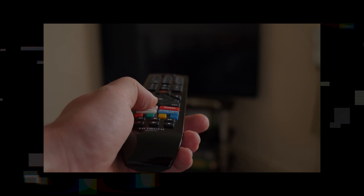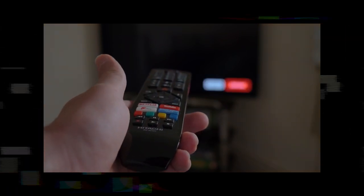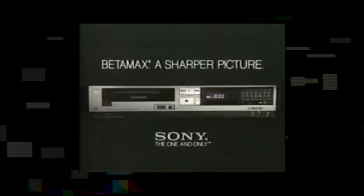While Betamax may have lost the battle, its legacy endures as a pioneer in home video recording technology. It played a crucial role in shaping the way we interact with media, and its influence can still be seen in the modern era of digital streaming and content consumption. The Betamax will forever be remembered as a technological marvel that brought the magic of time-shifting and personal video recording into our homes.